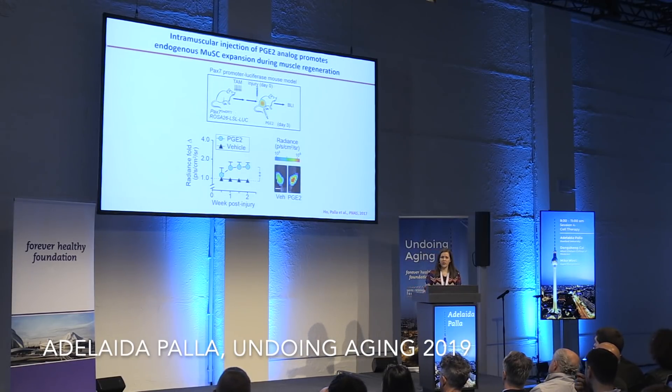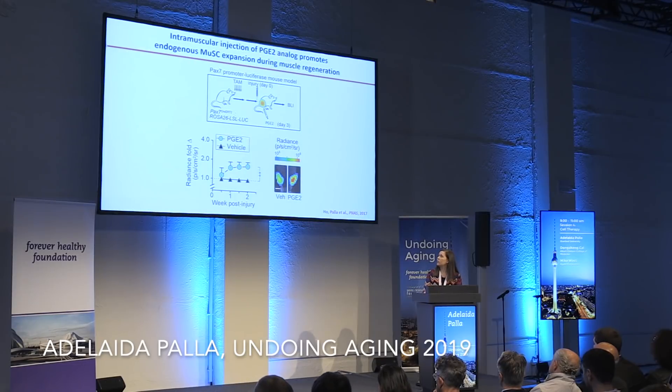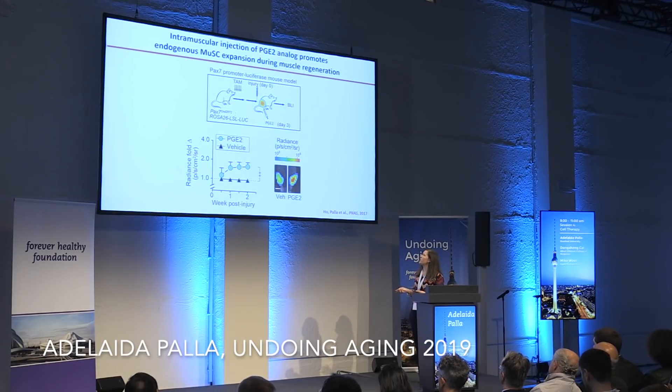We also wanted to know if we could inject PGE2 intramuscularly to increase endogenous muscle stem cell expansion. For this, we used a PAX7-promoter-luciferase mouse model, where by bioluminescence we can track endogenous muscle stem cell expansion. We injured the mice, injected PGE2 three days later, and found an incredible increase in the levels of endogenous muscle stem cell expansion.